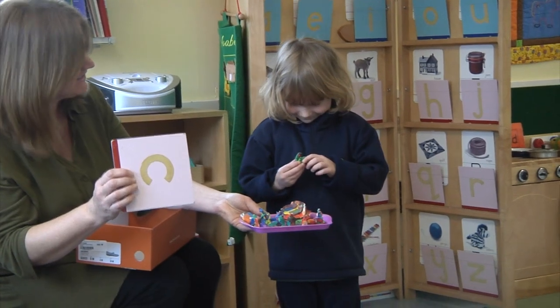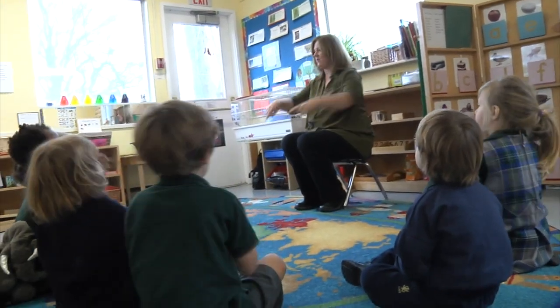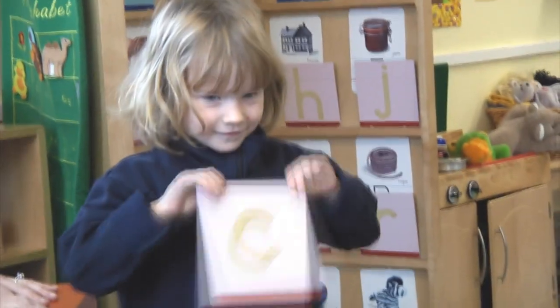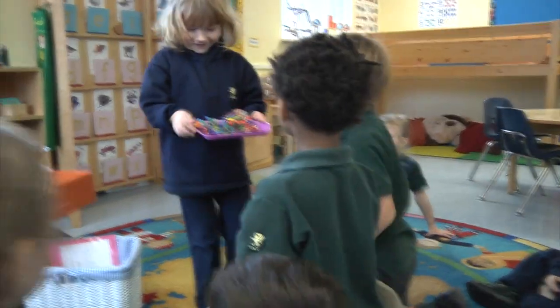Our language materials really feed into their sensitive period for language at this age. The children are starting with very simple identifying sounds, then learning the symbols that go with those sounds, and eventually word building, and then on to reading.